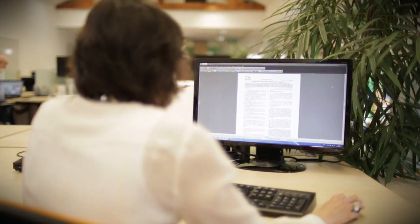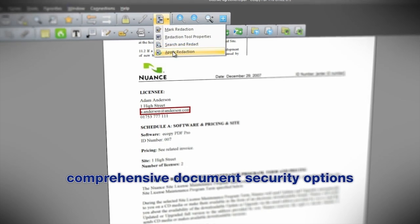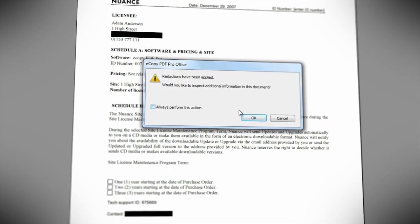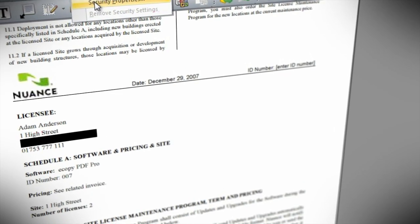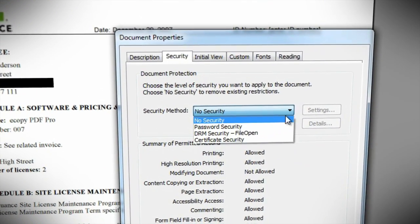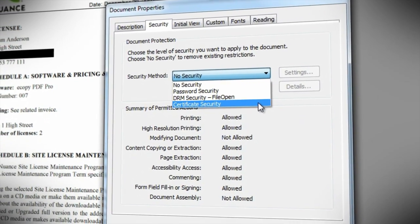eCopy PDF Pro Office has always offered comprehensive document security options including redaction, electronic signing and password protection. In the latest version, documents can be secured and shared freely within an organisation without having to remember passwords, using file-open digital rights management.